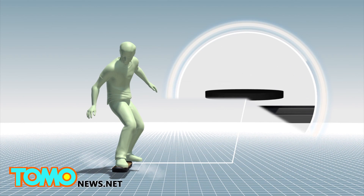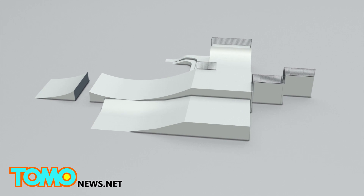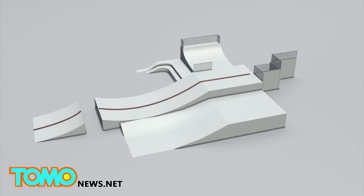The board and pathway interact to create flux pinning, a trapped magnetic field. The hoverboard can only glide on these magnetic pathways and not on ordinary surfaces.